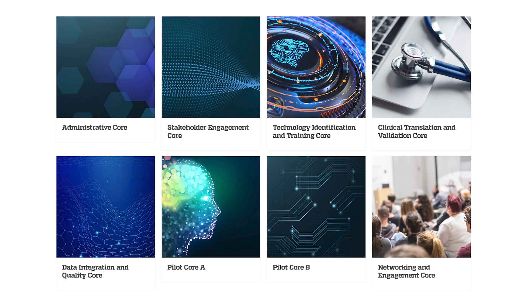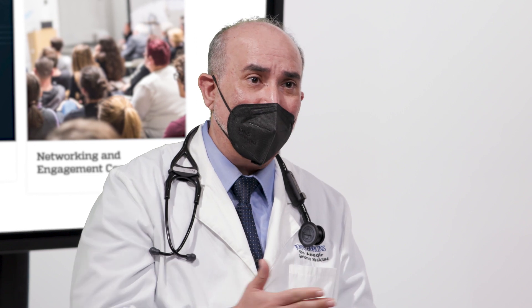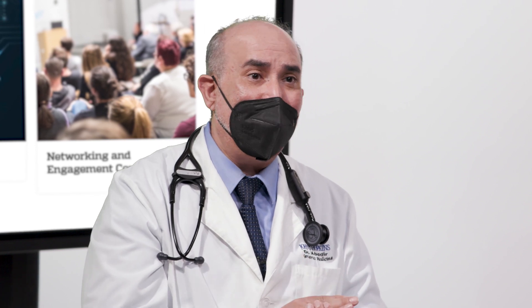We also have a core dedicated to getting input from key stakeholders so that when we design a technology it's built with input from patient advocacy groups, organizations, marketing, and industry — throughout all the stages of development of the technology.